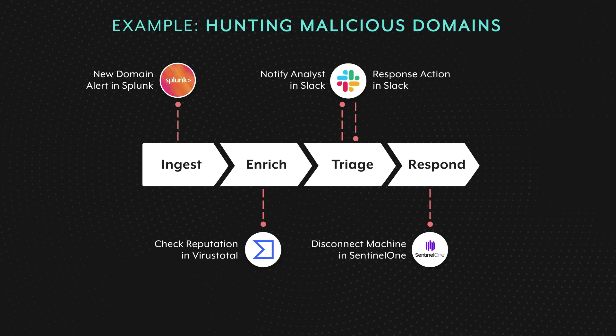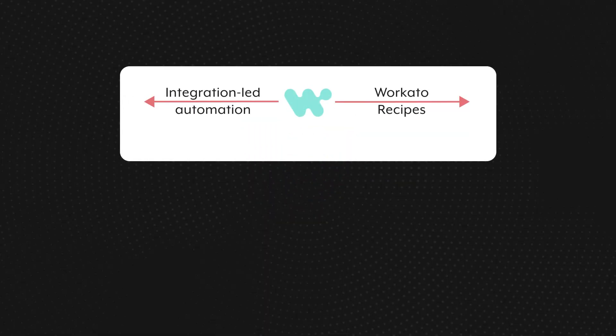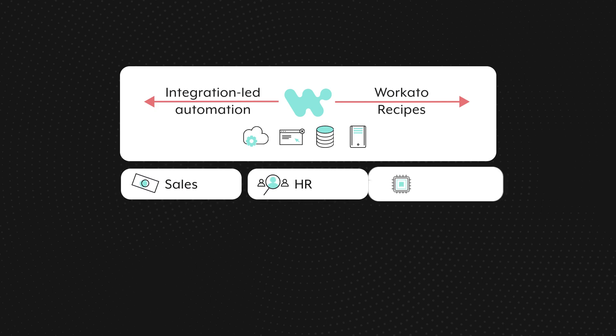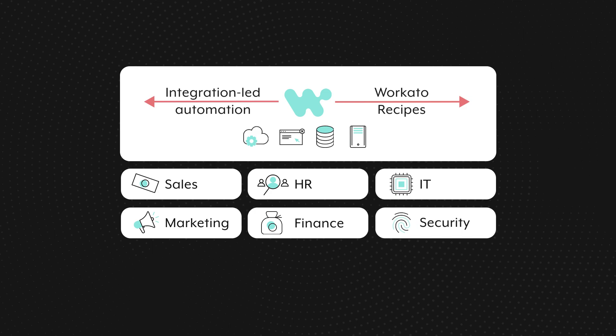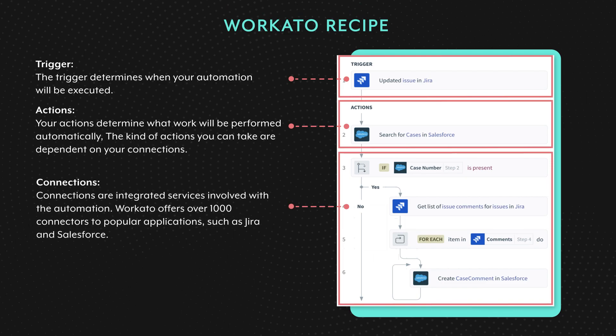Before we take a look at how to implement this use case, a quick introduction to Workato. Workato is an award-winning platform for integration and workflow automation across your organization. It offers a low-code, no-code platform that can integrate your cloud apps, databases, legacy systems, file servers, and network devices, and automate your workflows end-to-end across your apps, data, and teams. It enables builders across lines of business such as sales, HR, IT, marketing, finance, and security to design automations. The core building block of these automations is a Workato recipe, which describes a set of tasks that get work done across apps.